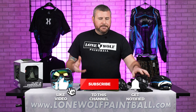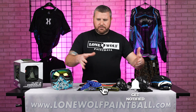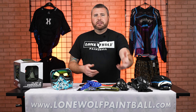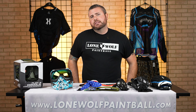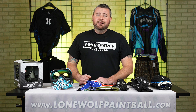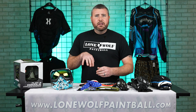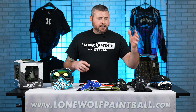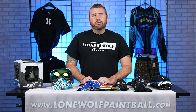What about protecting the junk? They do have something called slide shorts made by multiple companies — they normally have padding on the sides for your hips and padding in the front area to protect the privates. Some guys go out and wear their baseball or football cup, but that's uncomfortable to run in. I'd recommend the neoprene sliding shorts with a built-in cup in the front to protect the boys.